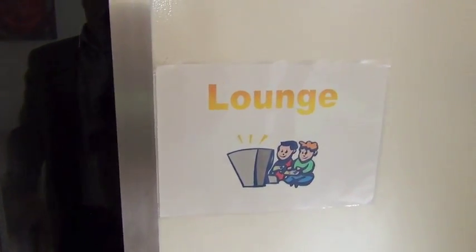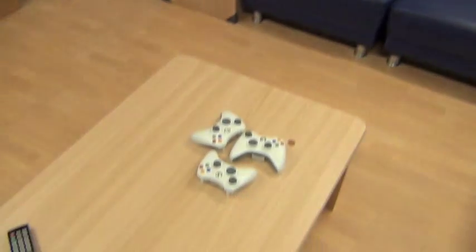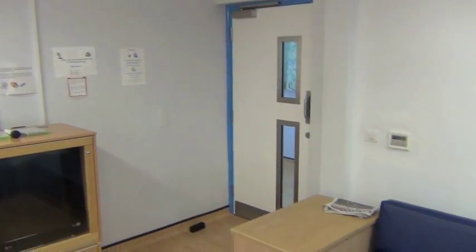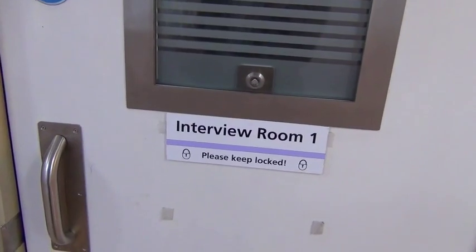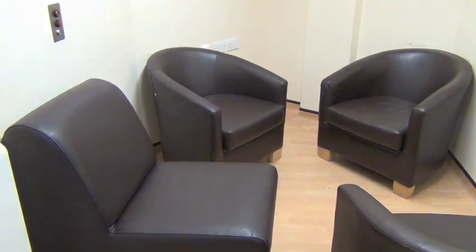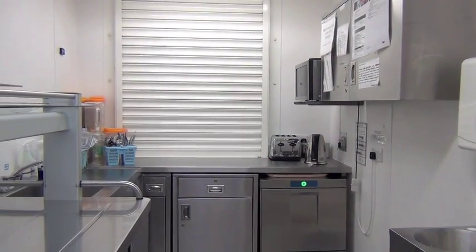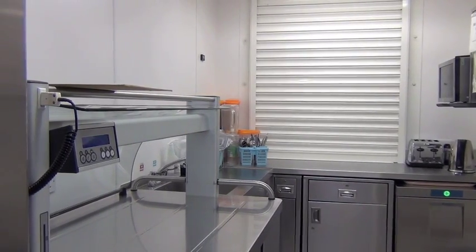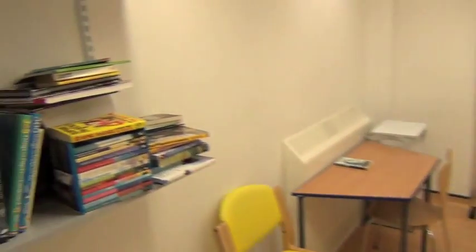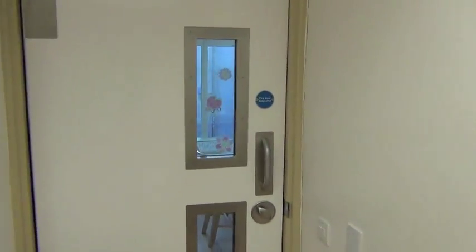Now we're going to look at the lounge area — a sort of relaxation space. We've got video games in here, the TV, and people can watch DVDs, that sort of thing. That's the interview room — a space for meeting up and talking. This is the kitchen, where the catering staff serve up the meals through the hatch. There's another interview room down at the end, which can also be used for a bit of quiet space, just for reading or relaxing, and that connects through to the dining area.